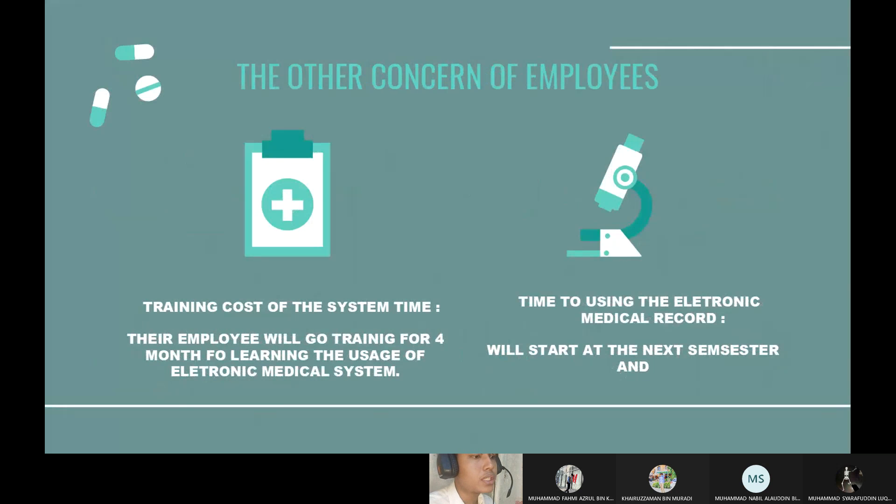Regarding the other concerns of employees: employees are concerned about the training course for the system. Employees will undergo training for four months to learn the usage of the electronic medical record system. Next, they will start using the electronic medical record at the next semester.